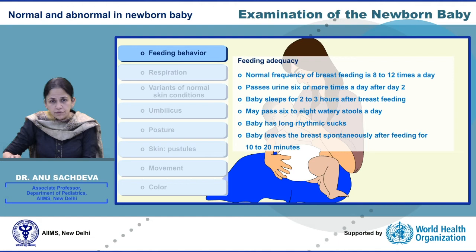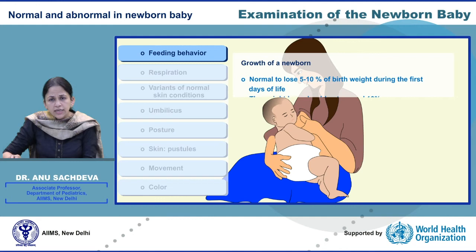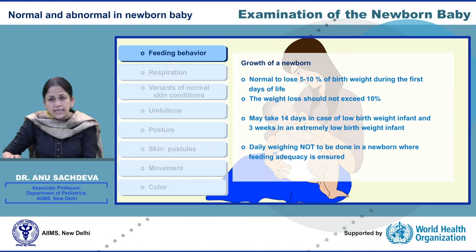Babies having adequate breastfeeding would lose weight and then regain their birth weight by day 7 to day 10. The normal weight loss is about 5 to 10% and generally does not exceed 10%. However, the rate at which birth weight is regained might be postponed to about 14 days in very low birth weight infants and up to 3 weeks in extremely low birth weight infants. Daily weighing is not to be done in newborns where you are very sure about breastfeeding adequacy.